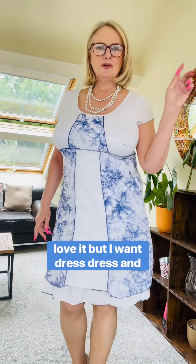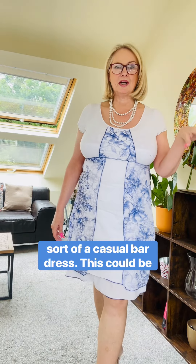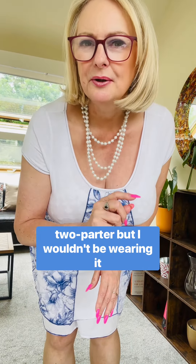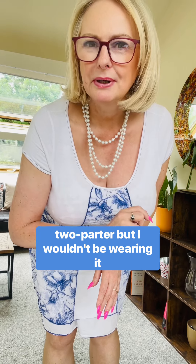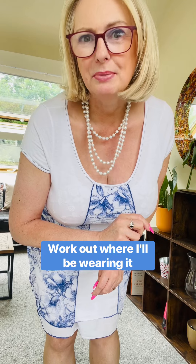So I've worn a dressy dress and a beach or casual bar dress — this one could be for going out for dinner. But I've saved one outfit for last. It's a two-parter, and I wouldn't be wearing it out to a bar — I'm sure you can work out where I'd be wearing it!